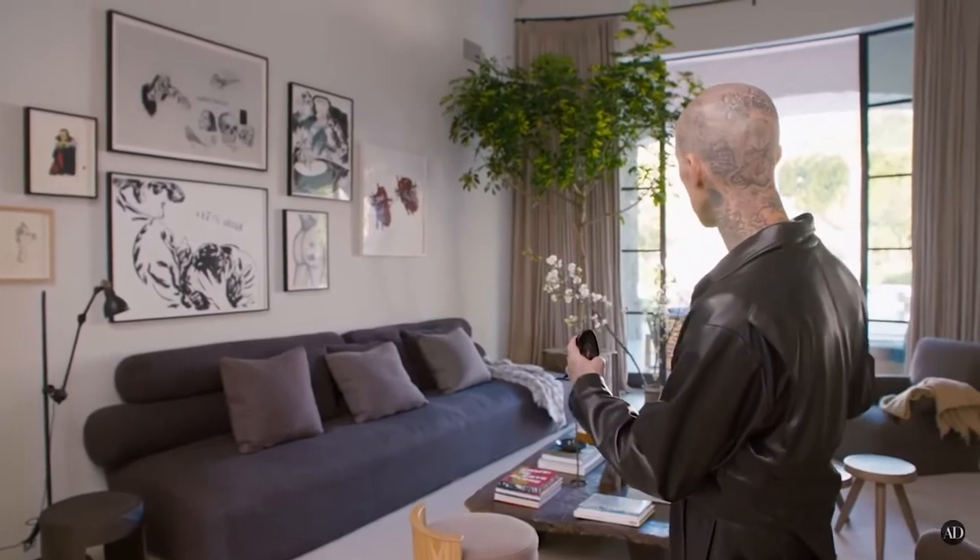I love that Travis is taking the time to fill the home with art that is actually important to himself, not just something somebody else told him to hang on the wall. It plays a role in the sense of space for him but also harkens back to something he's passionate about.